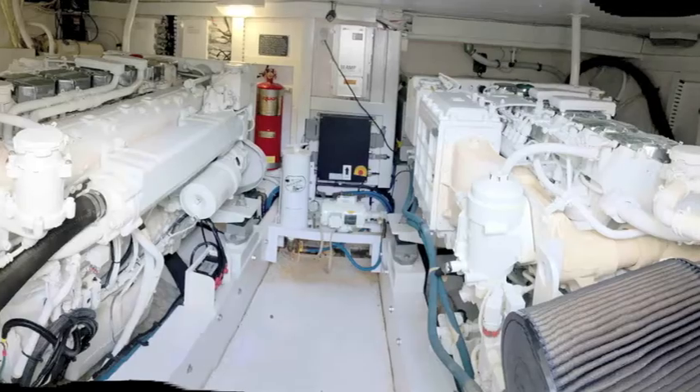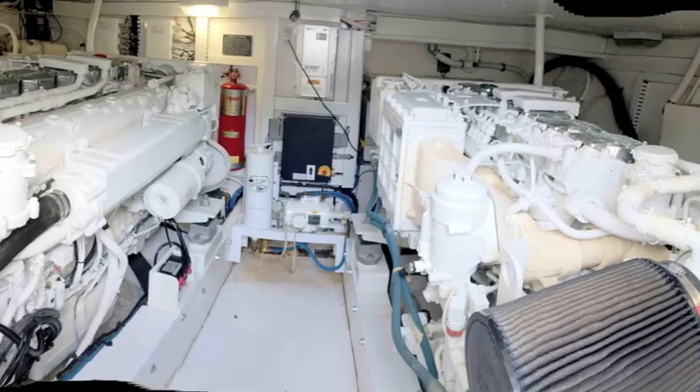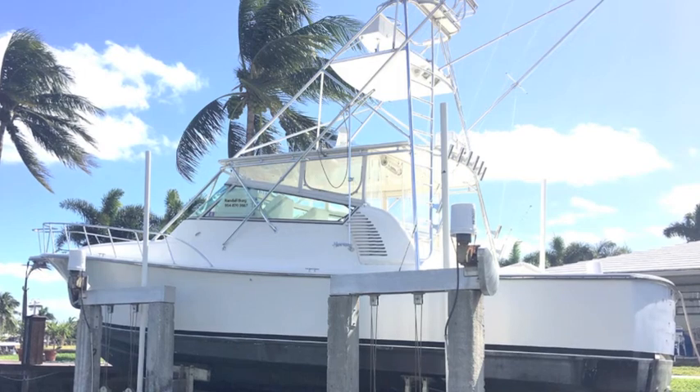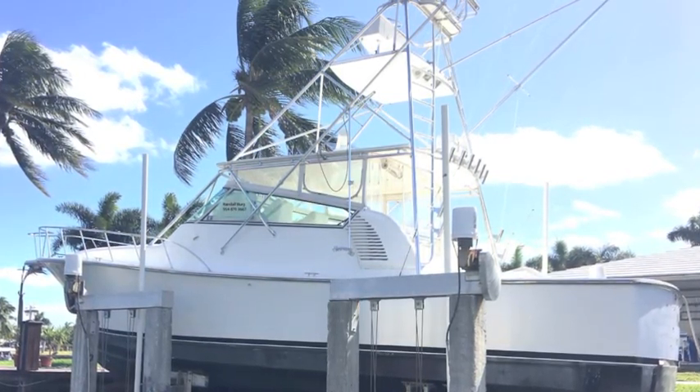Got a great head. The engine room is absolutely magnificent with lots of room to walk around. So let me know if you're interested. This is a Henrique 42, a very rare sport fisher. I'm Ronald Berger, your concierge yacht broker. Contact me — let's get aboard. Thank you.